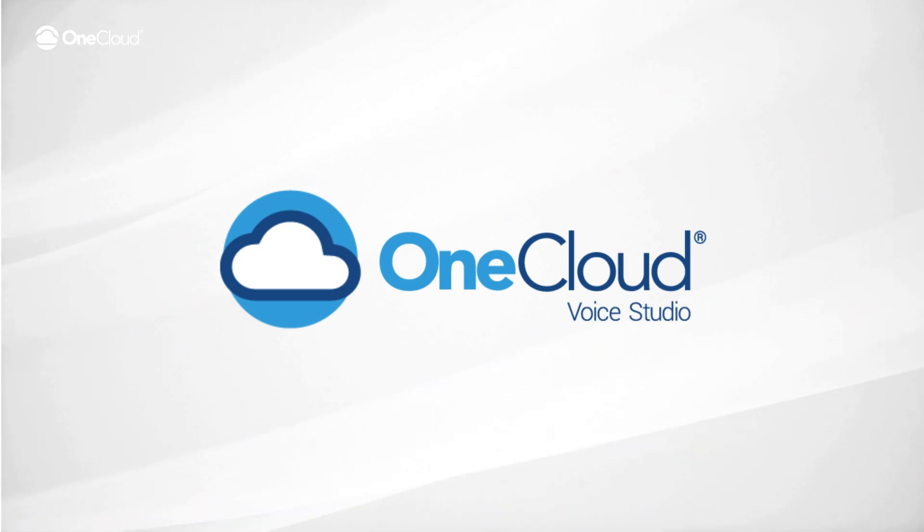Ben with OneCloud here, ready to make your business sound as awesome as it truly is? Say hello to OneCloud Voice Studio, your new best friend for automated greetings, hold music and professional voiceovers, all in one easy to use tool.